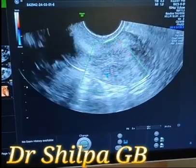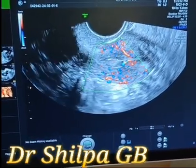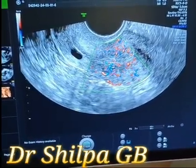The blood flow to the polyp seems to be coming from the posterior wall. I will post her for hysteroscopy and polypectomy.